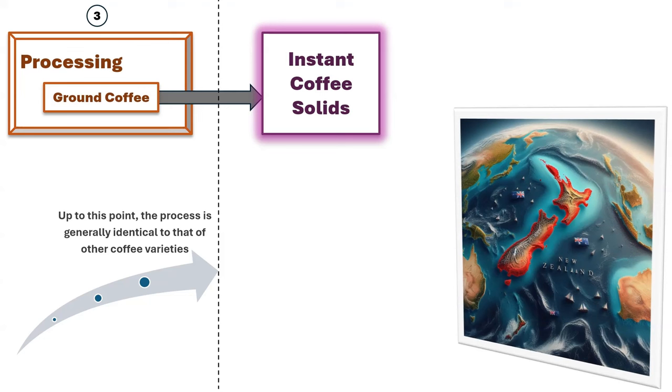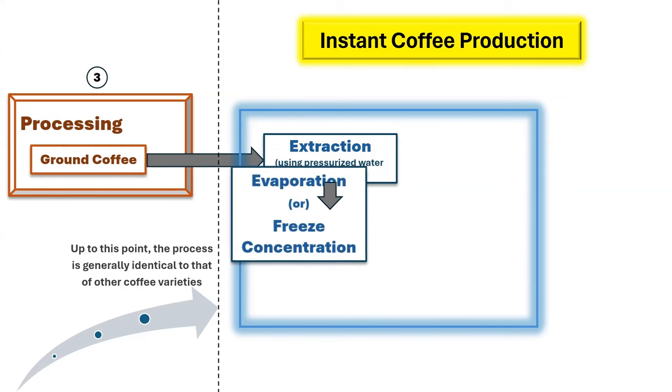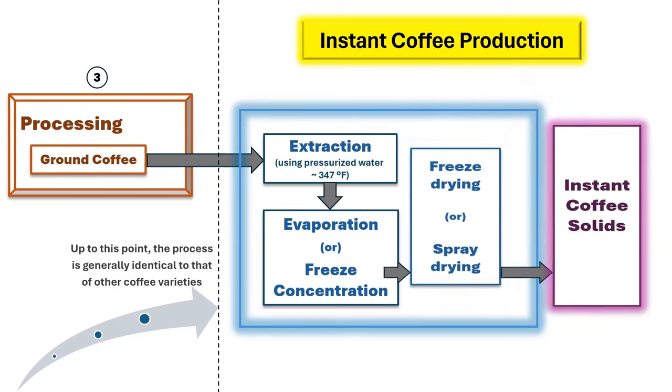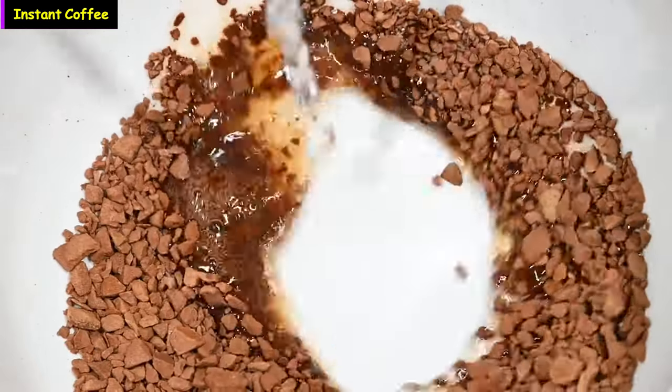This innovative product was conceived by David Strang of Invercargill, New Zealand, who patented it in 1890. Following the grinding and processing stage, the coffee's aroma and flavor are extracted using water that has been pressurized and heated to approximately 347 degrees Fahrenheit. The concentration of coffee in the liquid is then increased through either evaporation or freeze concentration. In a commercial setting, instant coffee is typically produced as solids through two primary methods — freeze drying or spray drying. These solids can be rehydrated when needed, providing a convenient and quick way to enjoy a cup of coffee. Moreover, instant coffee is also manufactured in a concentrated liquid form, ready for direct consumption.